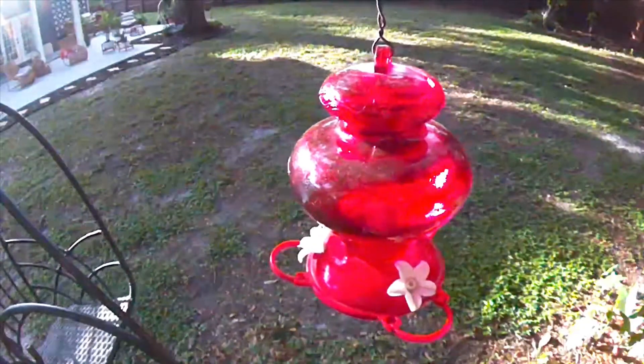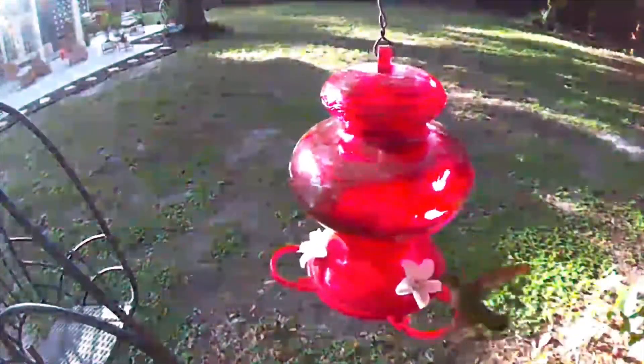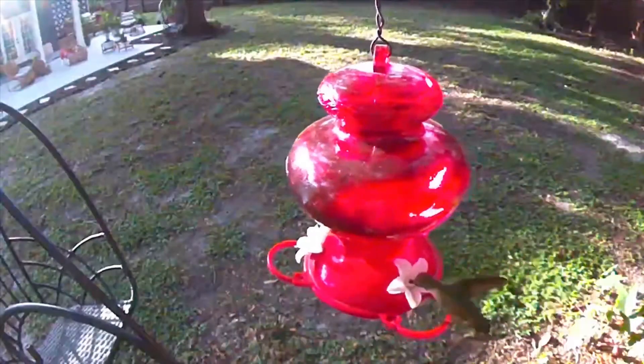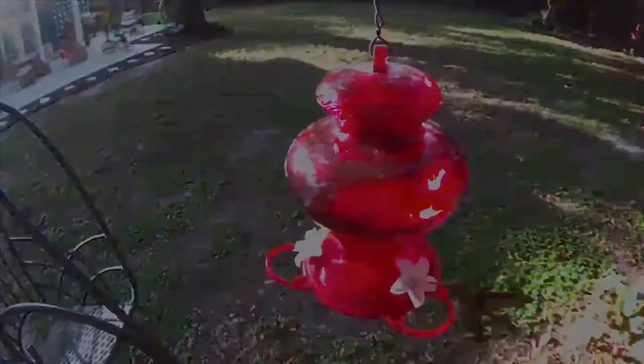I'm going to repeat that clip again because it was just so cute. I definitely recommend this product. Remember to also change the hummingbird nectar often. Thanks for watching — please subscribe, see you next time.